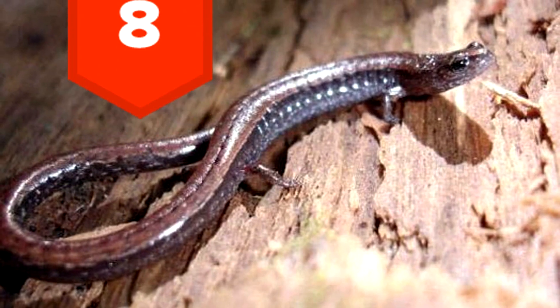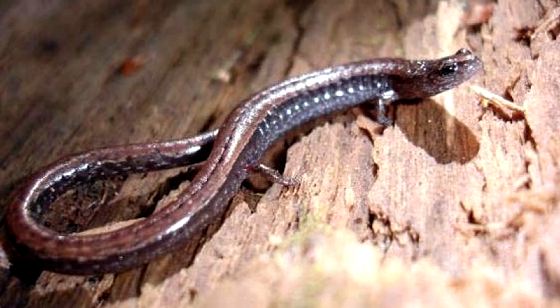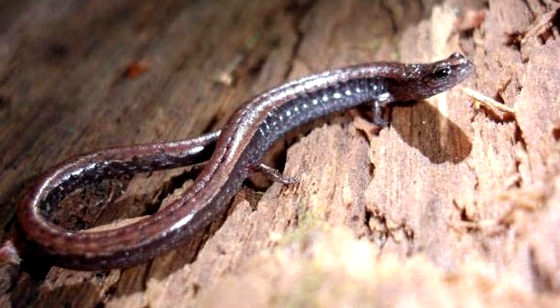8. Known as the ET salamander, this little guy breathes through its skin and has also become quite famous for his ugliness.